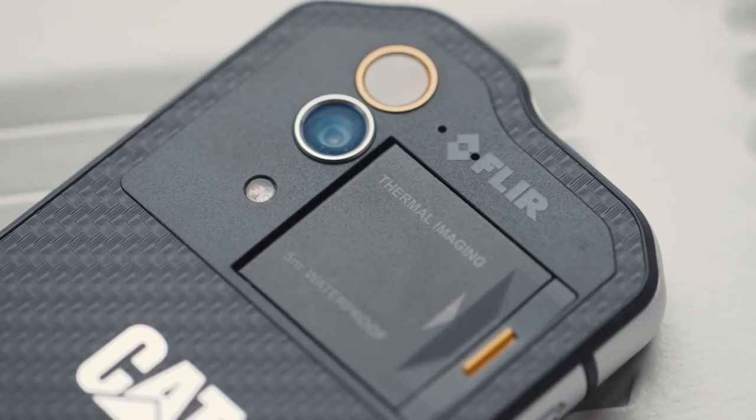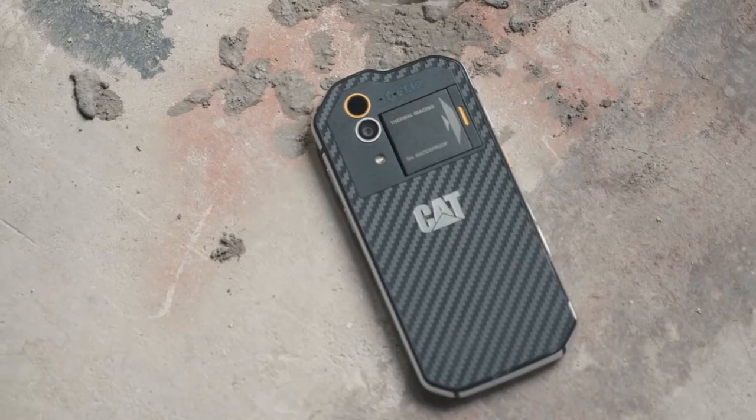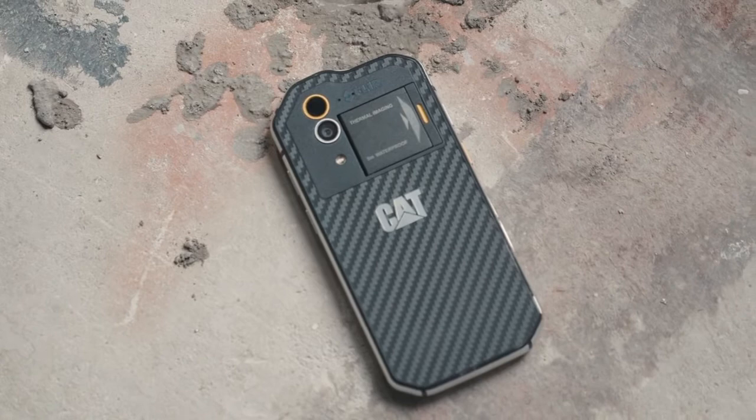It's VGA resolution, so it's not the best, but Bullitt, the company that makes the phone, and FLIR have come up with a pretty clever solution on how to make that better. There's also a standard 13 megapixel camera on the back of the phone, and they use the resolution from that to add detail to any thermal image that you take.